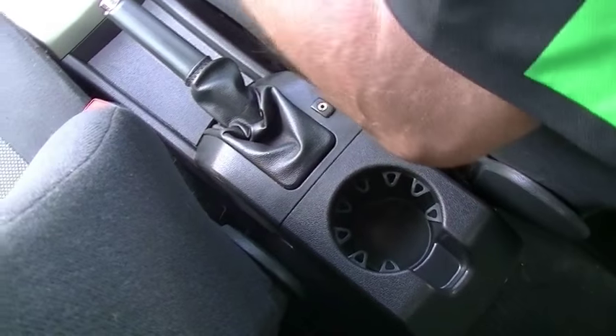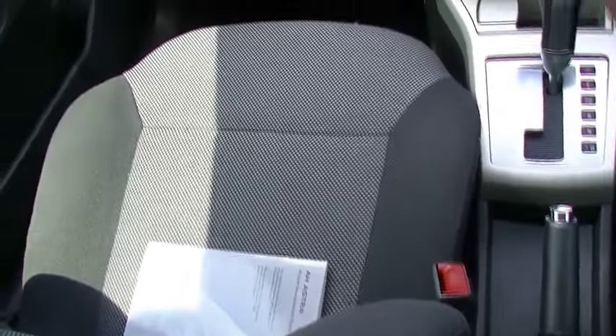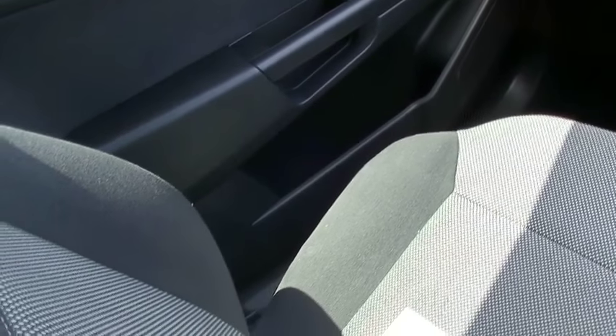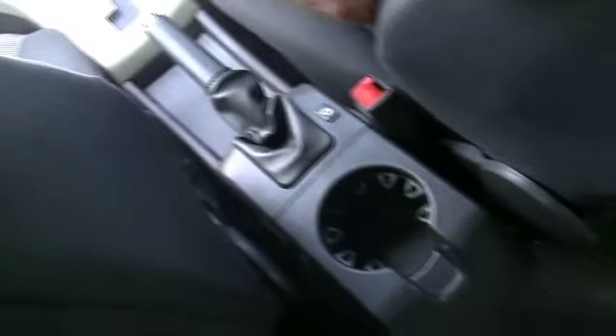The other important thing to look at inside this car is the condition of the interior. The seats, the carpets, the door trims — everything presents really well. Impressed with the way this car has been looked after. It does have six airbags and also has a five-star ANCAP safety rating, so it's an extremely safe car as well.